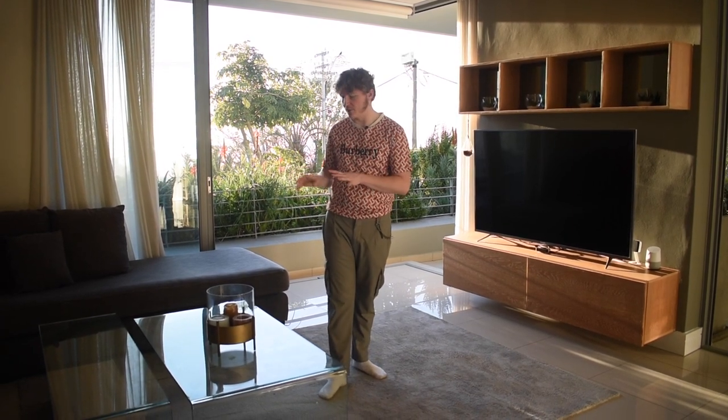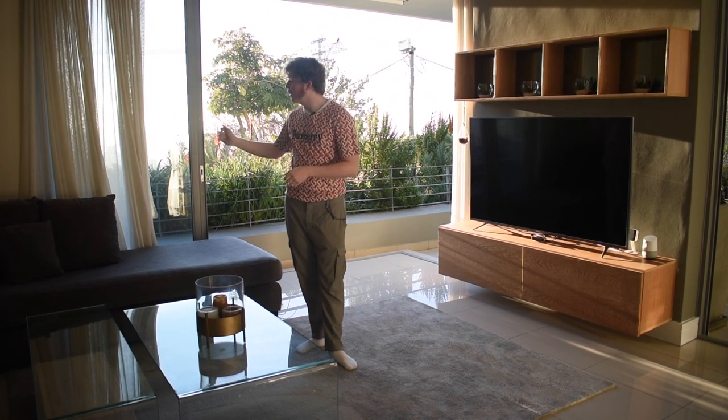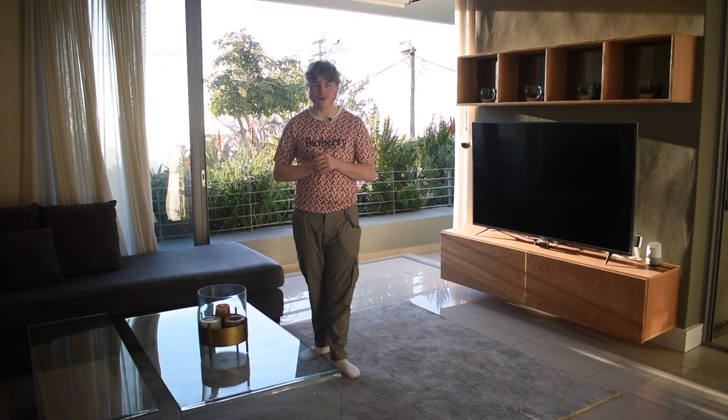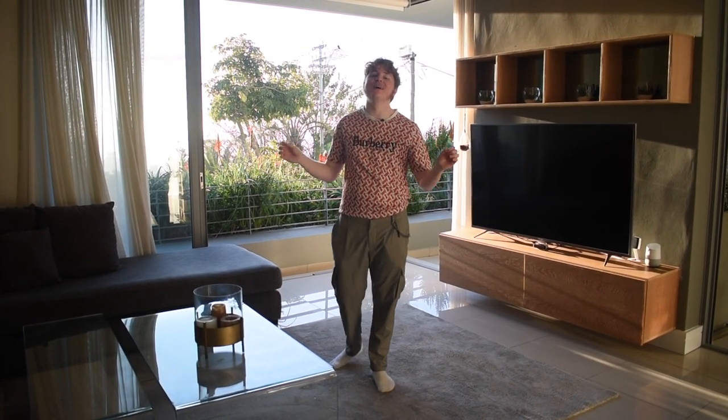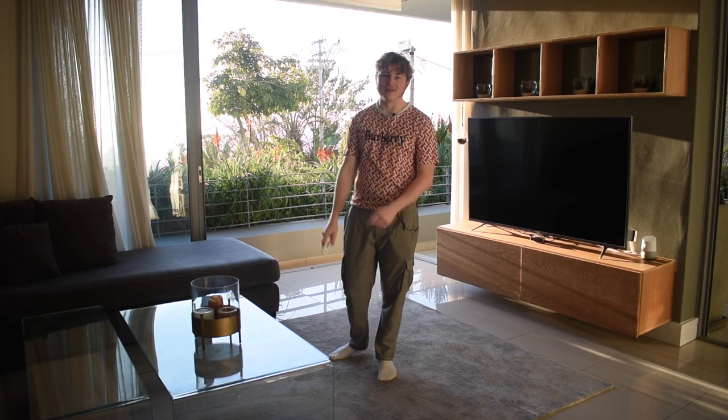In front of the couch is a beautiful two-piece glass coffee table with a rolling wooden table underneath — great for storage, snacks, drinks, or games. There are lovely curtains that dim the sun without being too thick, and one really awesome feature: rolling blinds that can be controlled at the push of a button.